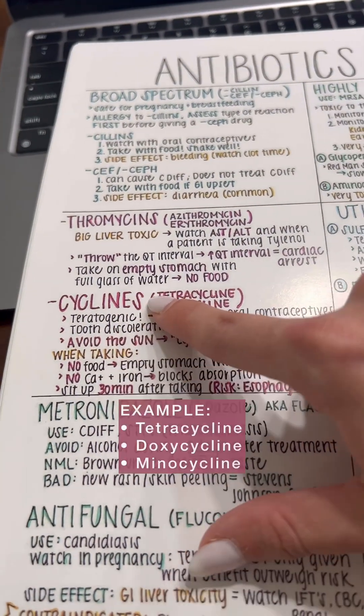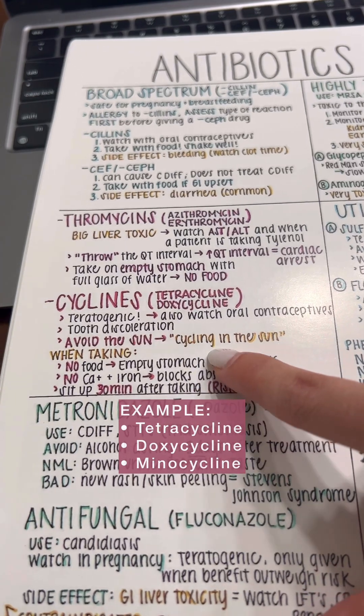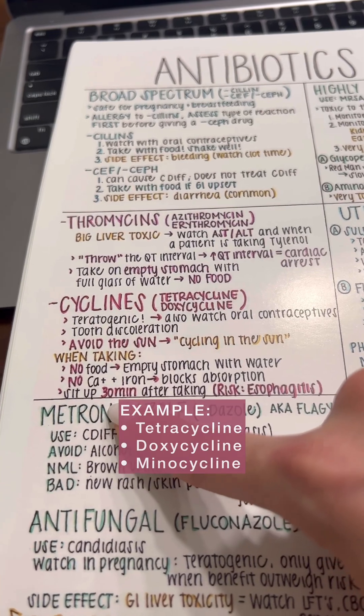And cyclins, like tetracycline. Just picture a pregnant lady riding a bicycle in the sun for 30 minutes. You should not give to pregnant women, you should be avoiding the sun, and sitting up 30 minutes after taking.